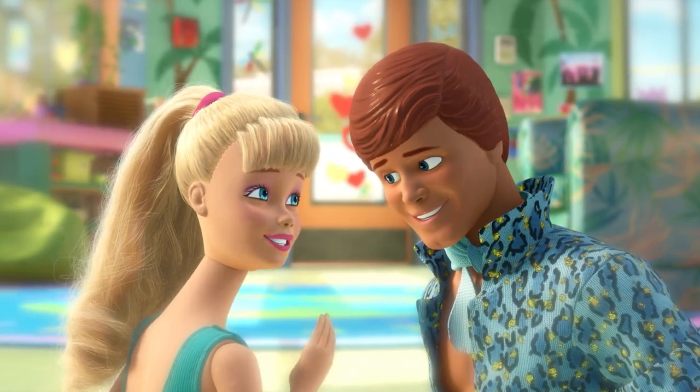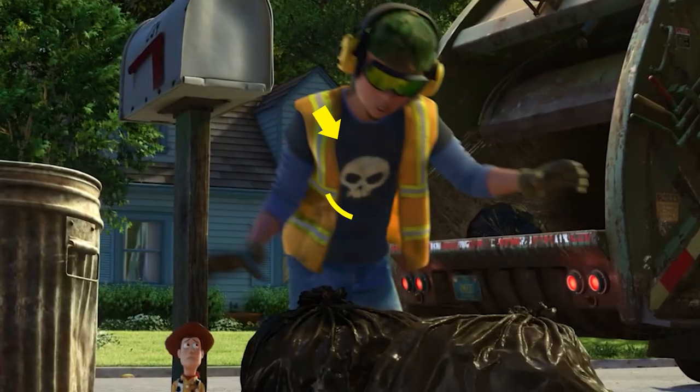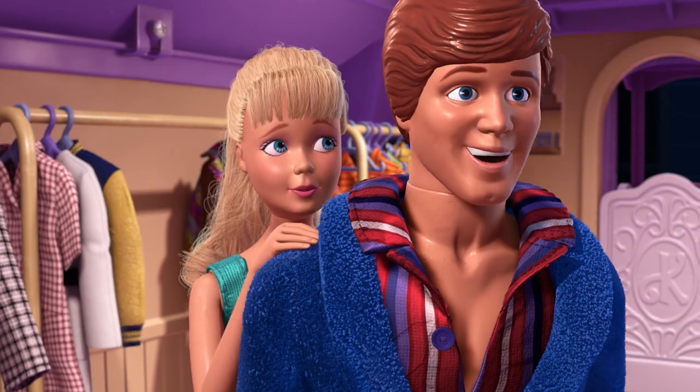Toy Story 3 brings more laughs, more heart, and more toys to the series. More secrets and Easter eggs naturally come with the territory, so let's get crackin' and see what surprises are in store.